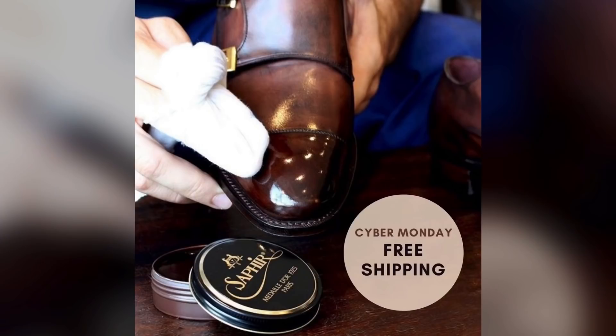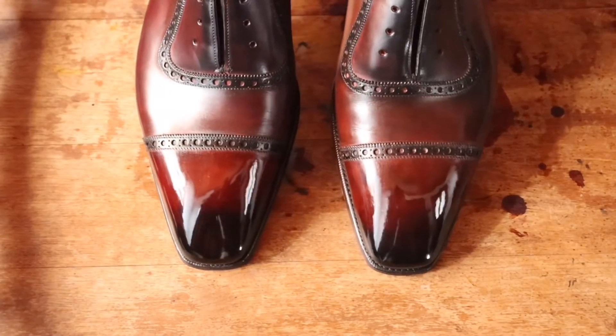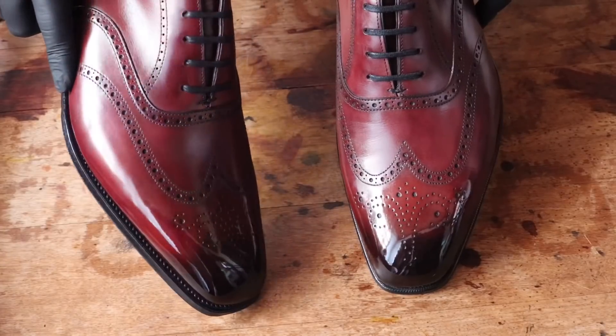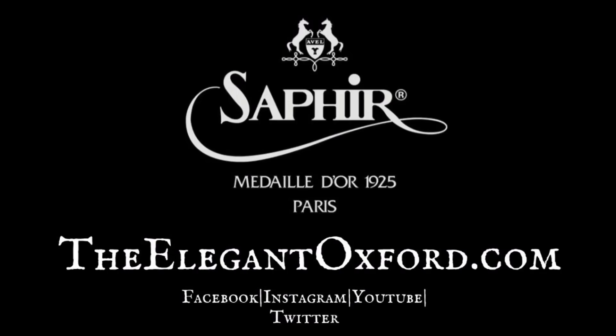So thanks again, and I can't wait to see you next week for the sale. Let's get this video started. Welcome to The Elegant Oxford. We specialize and offer premium shoe shines, dyes, and artists and patinas for quality men's brands, and help others to learn the art of shoe shining. Visit TheElegantOxford.com for all of your shoe care and Saphir Medai Dior needs.